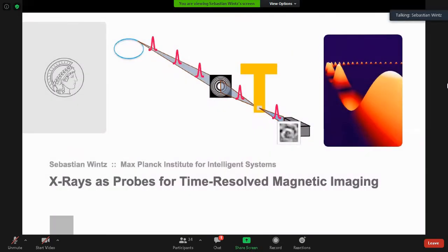Thank you, Barbara, and welcome everybody to my presentation, in which I will show you how we can use soft X-rays from a synchrotron for time-resolved magnetic imaging, or time-resolved magnetic microscopy, of magnetic objects and structures and processes that are so small that we cannot use optical or other techniques for imaging. So we need soft X-rays in this case.